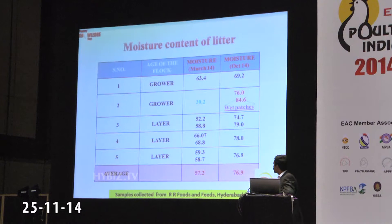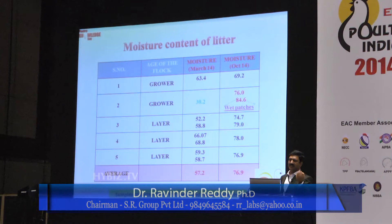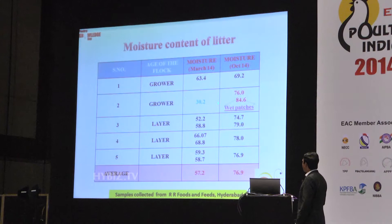I have been stressing on the moisture content of the litter, so I try to measure certain samples from my own breed farm. We got it tested in a regular proximate lab where proximate principles are done — protein, calcium, moisture — so we can see the moisture levels and how they vary.